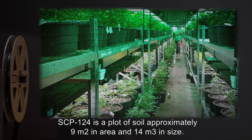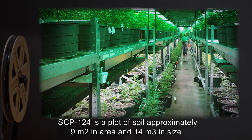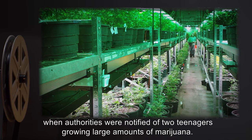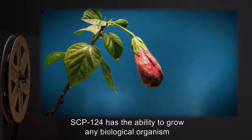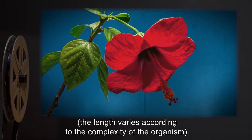Description: SCP-124 is a plot of soil approximately 9 square meters in area and 14 cubic meters in size. It was recovered from a Detroit basement when authorities were notified of two teenagers growing large amounts of marijuana. SCP-124 has the ability to grow any biological organism to its fullest potential in a relatively short amount of time. The length varies according to the complexity of the organism.